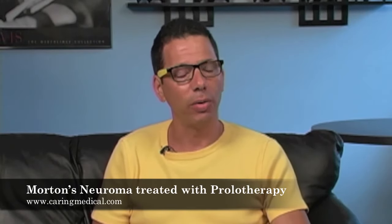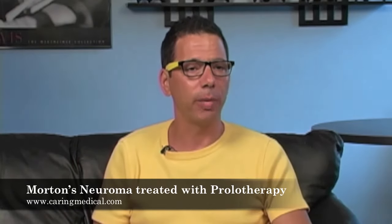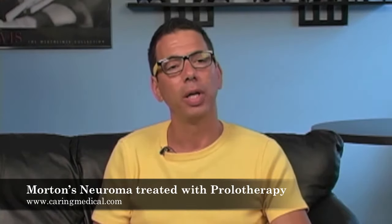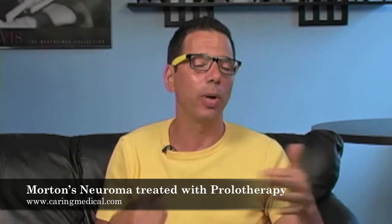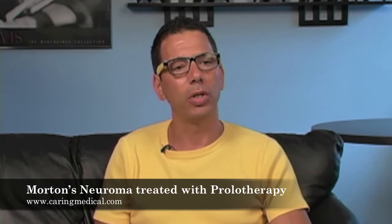And it's zero. I've never had one patient with Morton's Neuroma that I actually sent for surgery. In other words, prolotherapy is so successful for it. We did write a paper on prolotherapy for Morton's Neuroma that anyone can find on the internet.